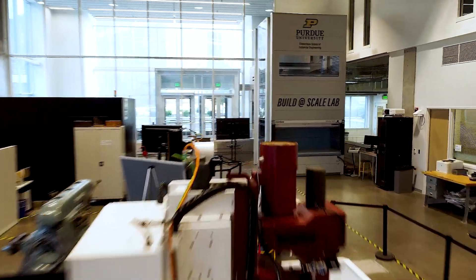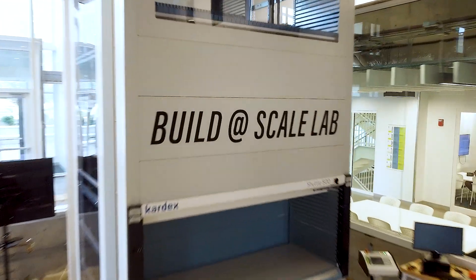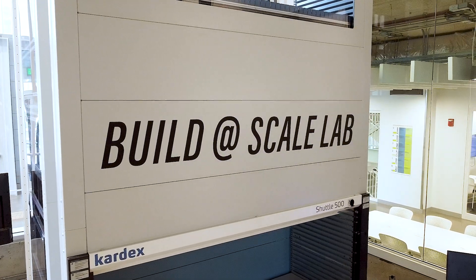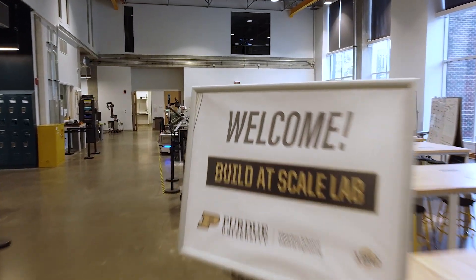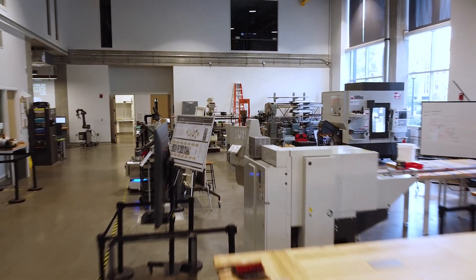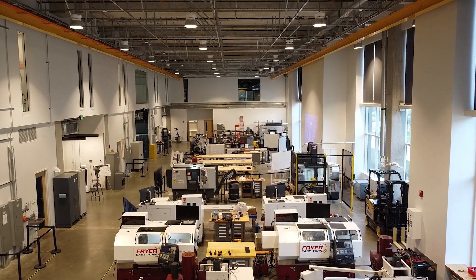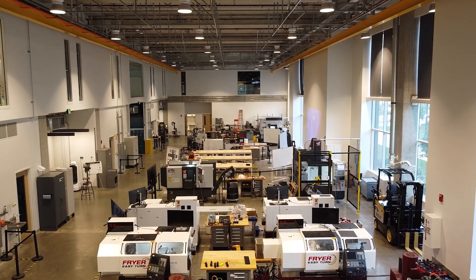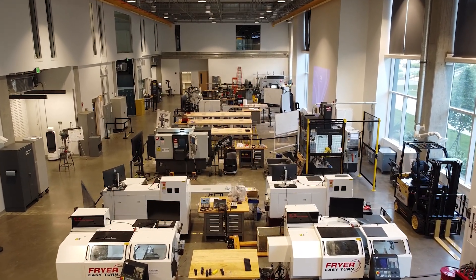Many of our Edwardson School of Industrial Engineering labs are located in Lambertus Hall, including our Build-It Scale Lab — a space designed to pave the way for the future of lights-out manufacturing, where automated systems run with minimal to no human intervention. Our labs integrate advanced technologies to create smart, efficient, and self-sustaining production environments. 10,000 square feet are dedicated to the Build-It Scale Lab, which features state-of-the-art equipment designed for the preparation of the next workforce.